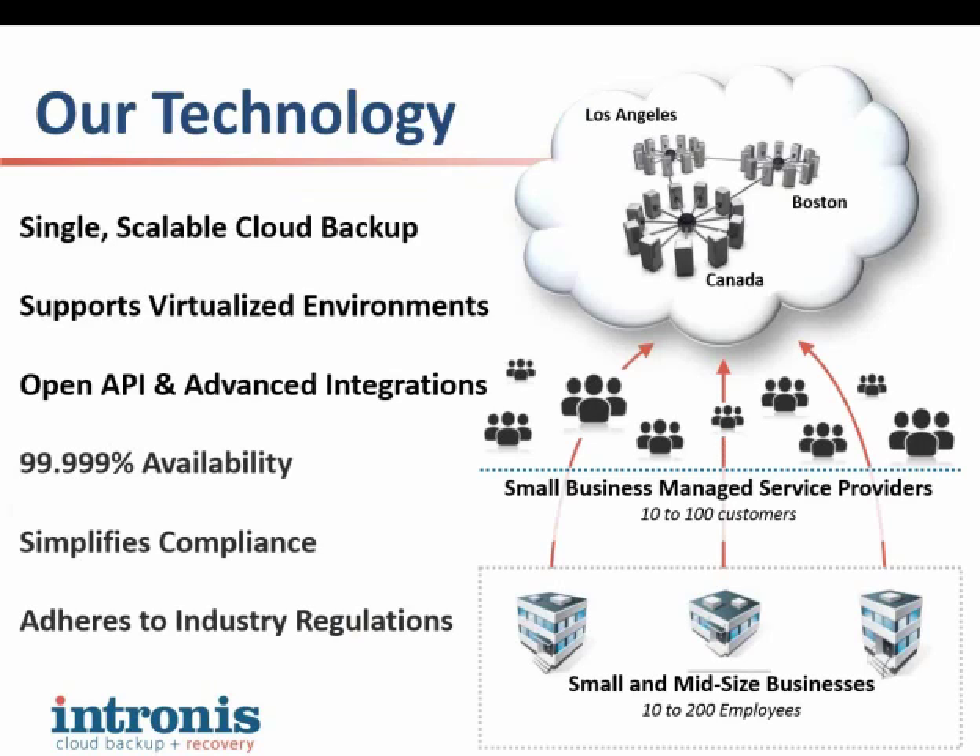As far as the technology goes, we've got data centers both inside and outside the United States, so if you're servicing customers in various regions, we can cover those various regulations. Availability is a really crucial factor for our partners — data stored with Intronis will be available when you need it. We've got great pieces that add flexibility for SQL backups, Exchange backups, system state, VMware, and we also allow partners to leverage existing tools such as API integrations, professional services automation tool integration, and remote monitoring platform integration.